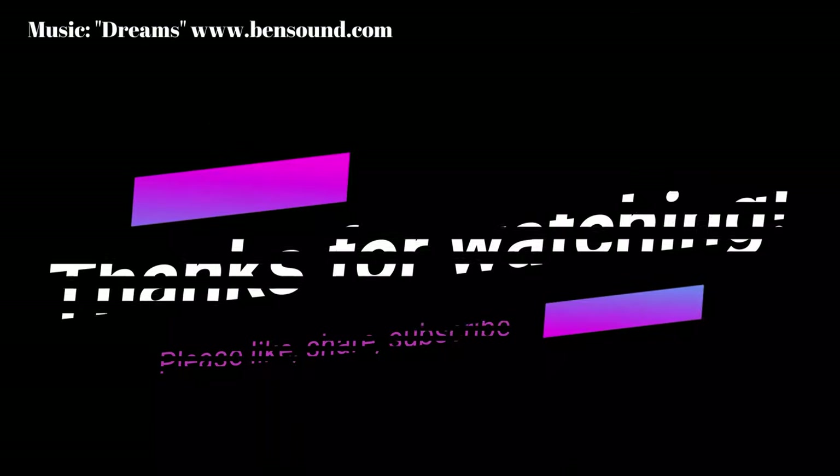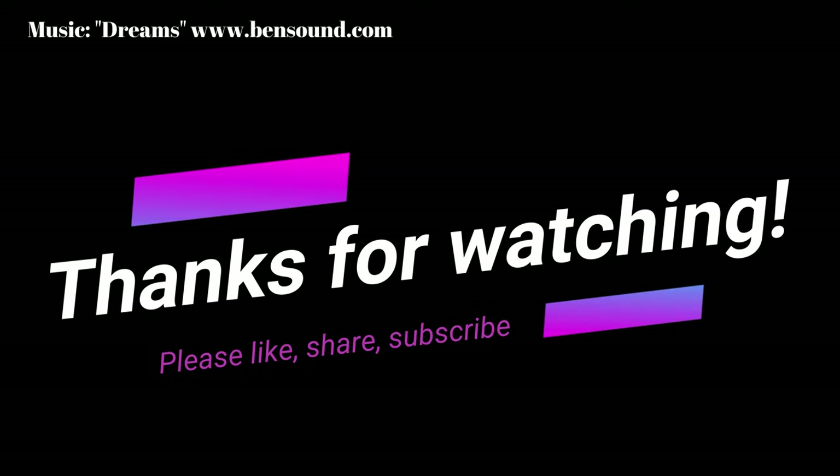Thank you so much for watching. If you are not following my channel, I suggest that you click the subscribe button. Feel free to hit the thumbs up button, and if you want to see more videos like this, click my videos to see it. Thank you so much, see you in another video, bye bye!